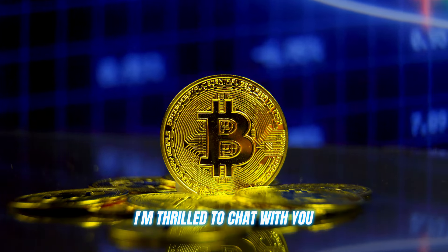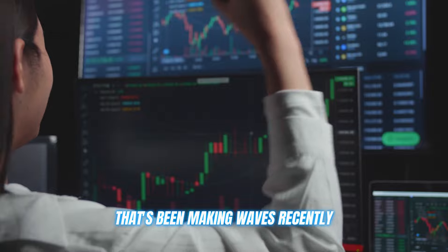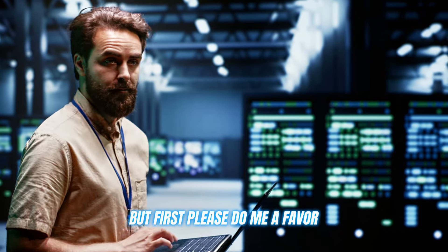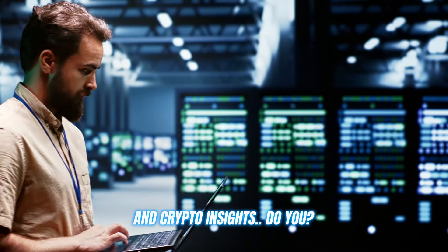Good day, crypto enthusiasts. I'm thrilled to chat with you all about a remarkable crypto trading platform that's been making waves recently. Please do me a favor and hit that subscribe button and ring the bell — you don't want to miss any of my future tips and crypto insights.